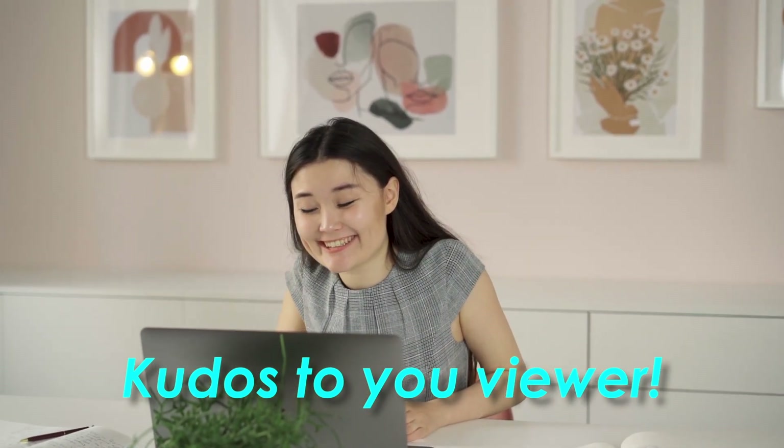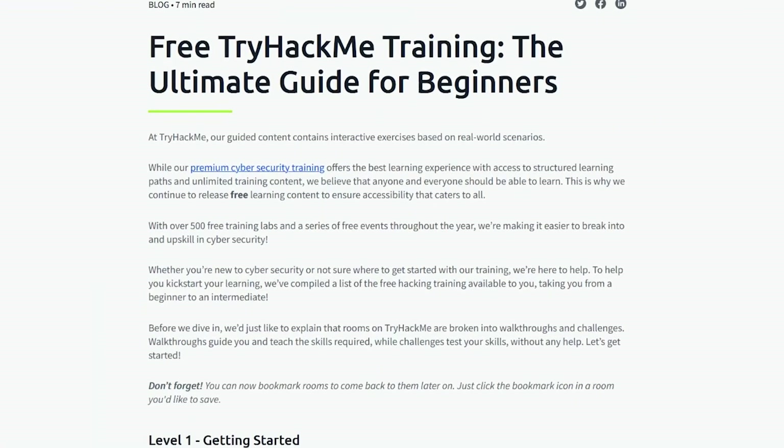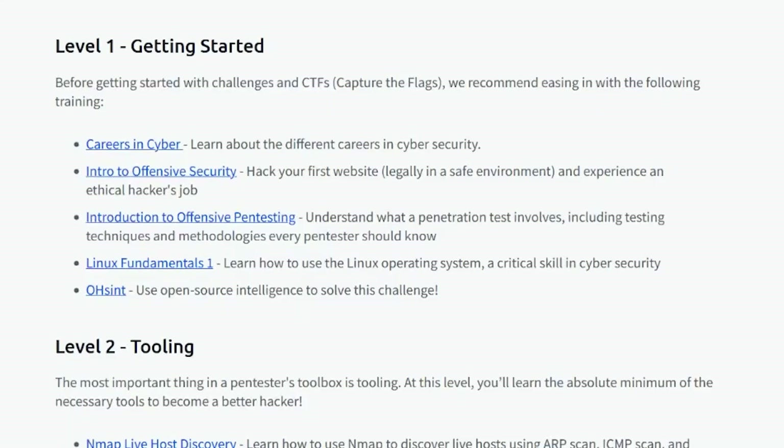If you've made it to this point of the video, kudos to you — you're probably one of the 10% of people who really make it to the end of videos. Hopefully you can take advantage of all these resources, many of which are free. This last course I want to talk about is the free TryHackMe ultimate guide for beginners. I've been a big fan of TryHackMe for a while, and this is completely free. Their beginner pathway has more than 500 free trainings that will literally help you start from scratch, especially if you're interested in red team or ethical hacking roles in offensive security.